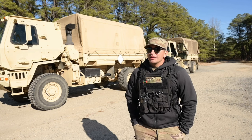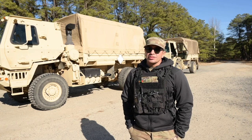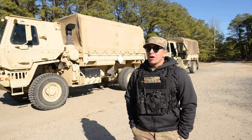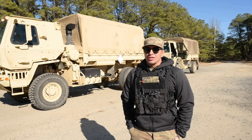My role in Fieldcraft Hostile is the Urban Operations NCOIC. We teach airmen how to conduct operations in an urban environment, how to react to contact in that type of environment, and how to move as quickly and as safely as possible to get out of that situation.